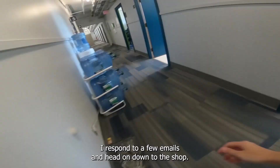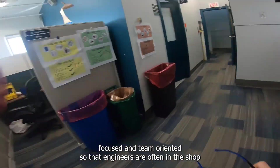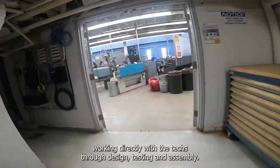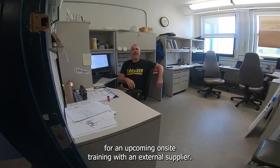I respond to a few emails and head on down to the shop. One of the things I love about our branch is it's very research and development focused and team-oriented, so the engineers are often in the shop working directly with the techs throughout design, testing and assembly. I meet up with one of our techs, Dan, to discuss setup for an upcoming on-site training with an external supplier.